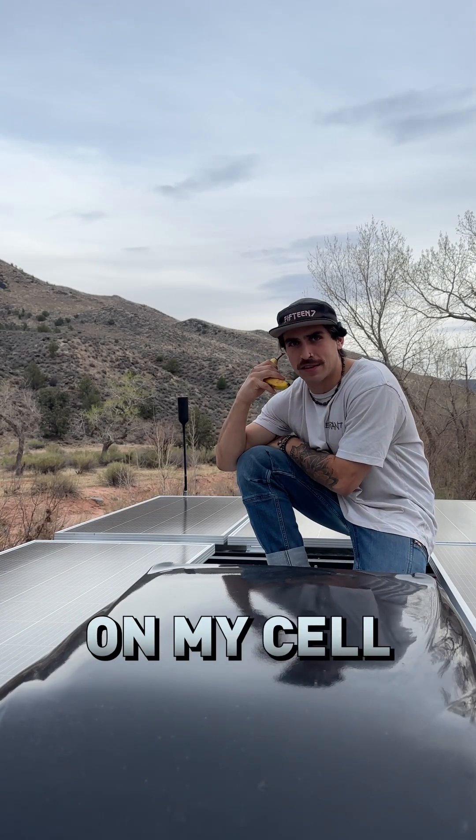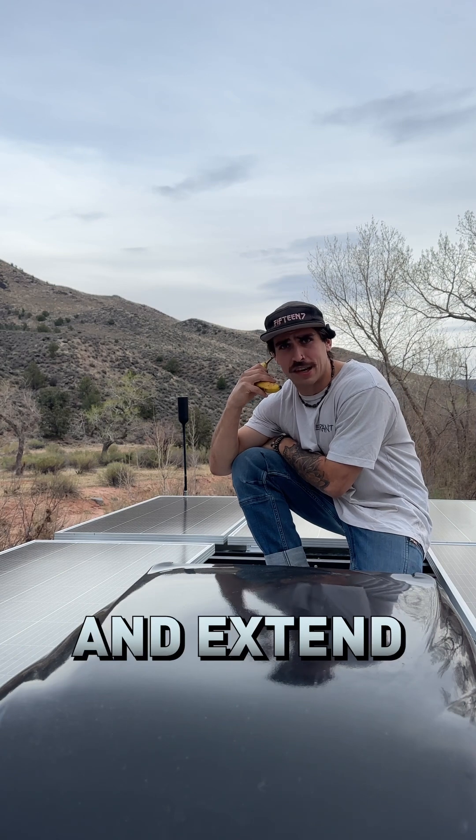I can barely hear you. Dude, you're breaking up. Let me turn on my cell range signal extender and extend my cellular signal.